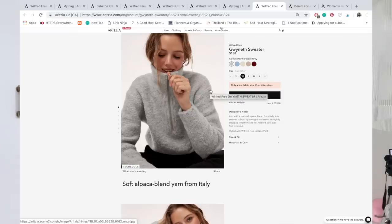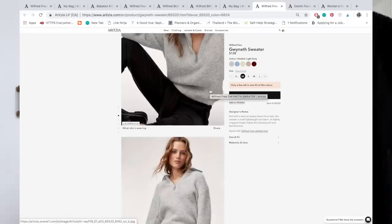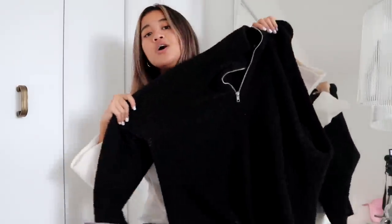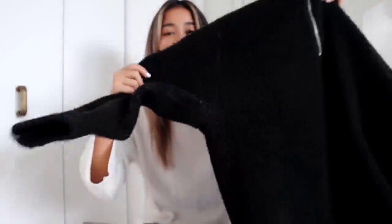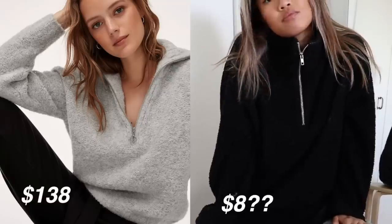This is probably where I save the most. Wilfred Free, another house brand under Aritzia, has the Gwyneth sweater — and these half-zip sweaters are very in this year. If you've watched any of my thrift hauls, you know I was into this teddy half-zip style. I managed to find one at the thrift last year — it's actually an old Gap sweater — but I'll link some affordable dupes in the description. I got mine for less than $8, compared to the Gwyneth sweater which retails for $138. I think I nailed this one.